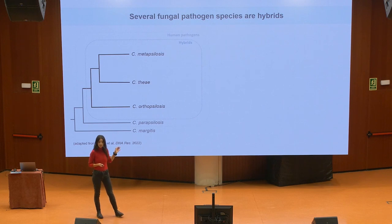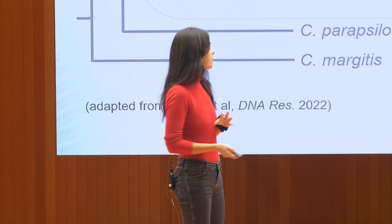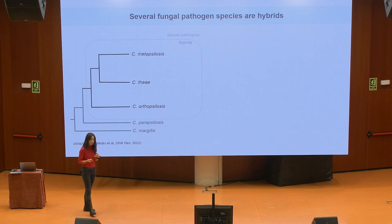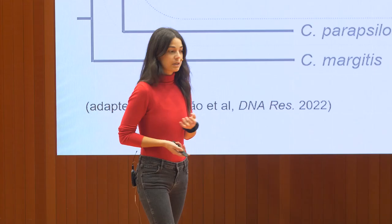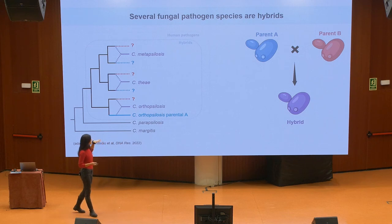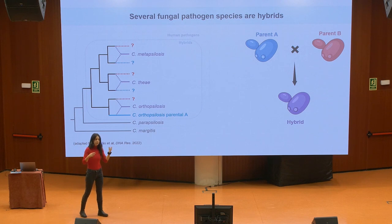In this family tree, I'm showing you different Candida species and their relationships. The four top species are human pathogens, and the top three are hybrids. In purple you can see the hybrids that come from the crossing between one parent in blue and another parent in red. The first thing you may notice is that there are a lot of question marks.